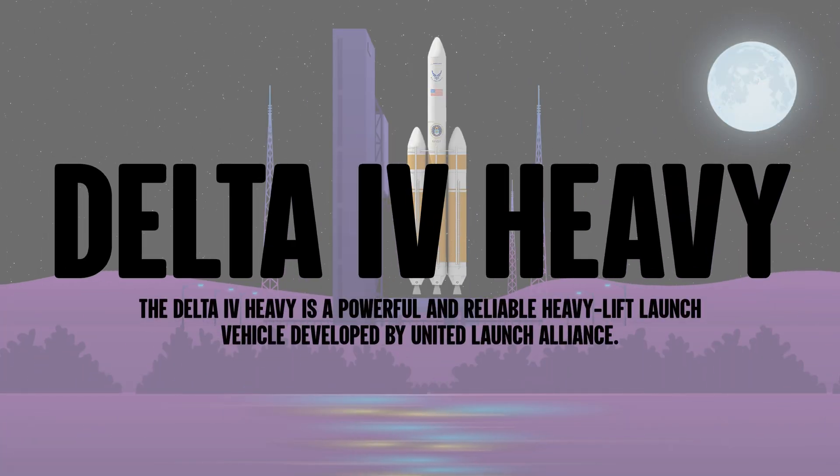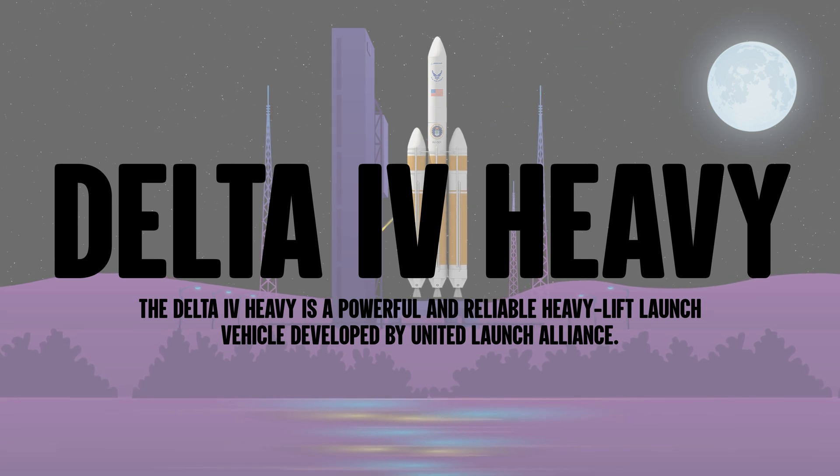The Delta IV Heavy is a powerful and reliable heavy lift launch vehicle developed by United Launch Alliance.